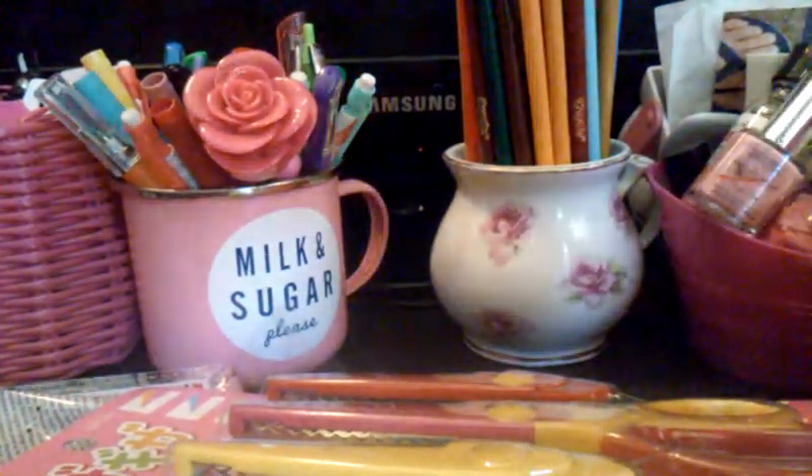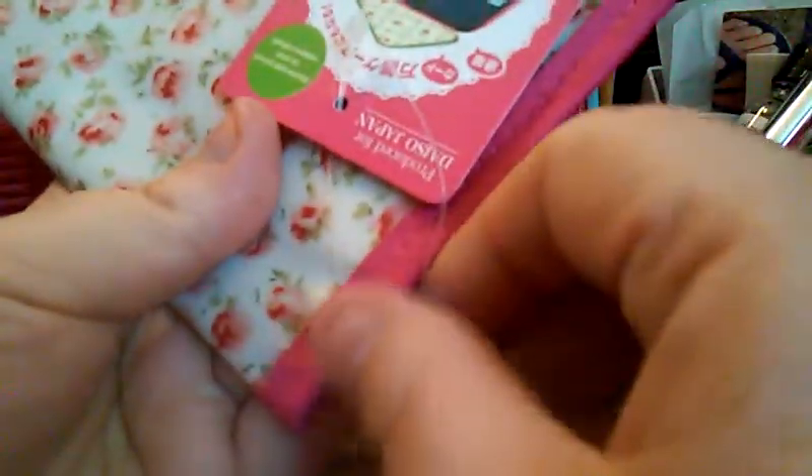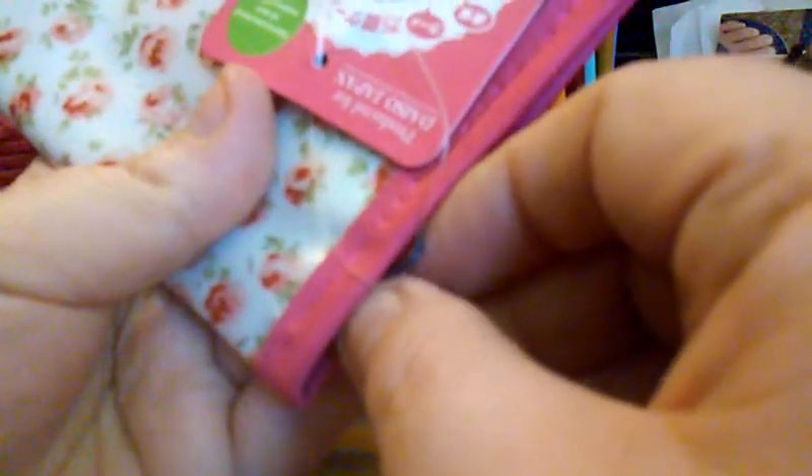My favorite thing is this — I was so excited when I saw these. It's this little case, and I've been seeing them on all the different haul pages on Facebook. You can put all kinds of stuff in here — there are little pockets and a place for a pen. People have been using them for their planner supplies, and I thought that would be really neat, or maybe even as a wallet.